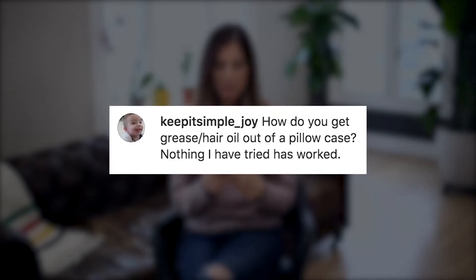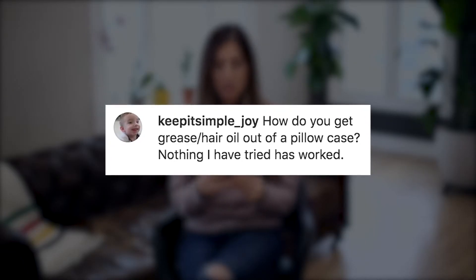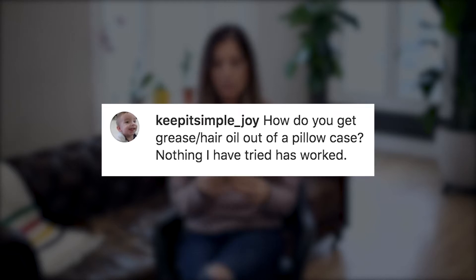KeepitSimple_Joy asks: how do you get grease or hair oil out of a pillowcase? Nothing I have tried has worked. If you're someone who sleeps with treatments in your hair or on your skin, that is how you get an oily, dirty pillowcase. Or if you're not laundering your pillowcase frequently enough, that can happen too. Two recommendations: one, you can add a pretreater directly onto the pillowcase and leave it for 30 to 60 minutes before you launder.